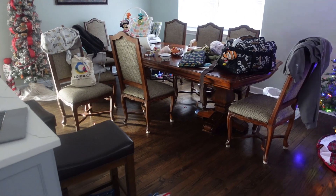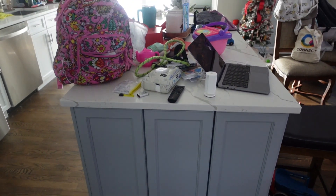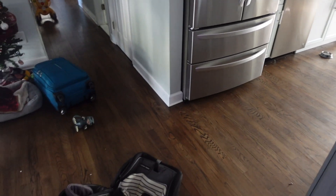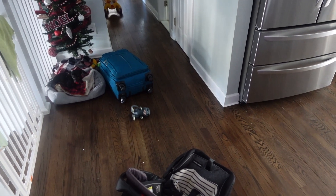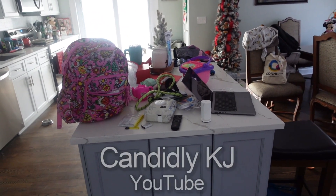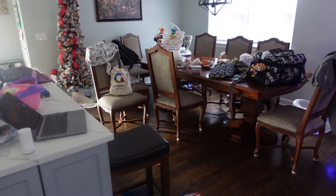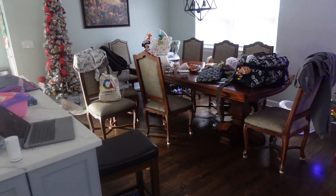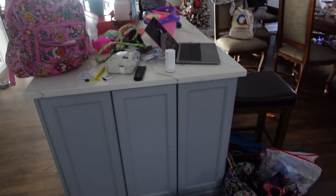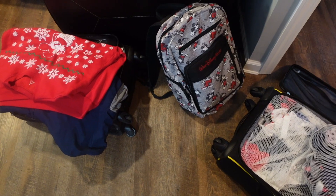This is the current state of my house. We got home yesterday afternoon and then I went to my parents' house to get the dog and for dinner, so I just haven't even started the unpacking. I also have our two other suitcases outside the laundry room because I've got a ton of laundry to do. Here are some of our other bags outside the laundry room.